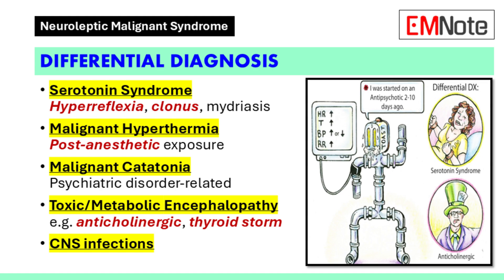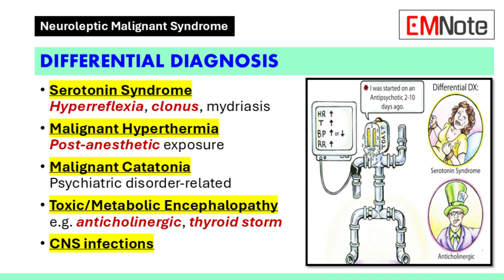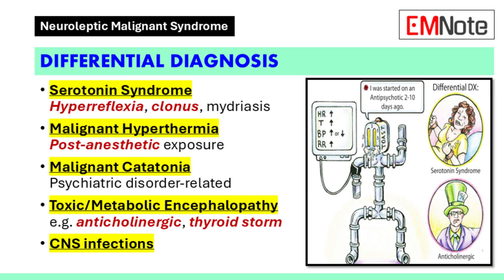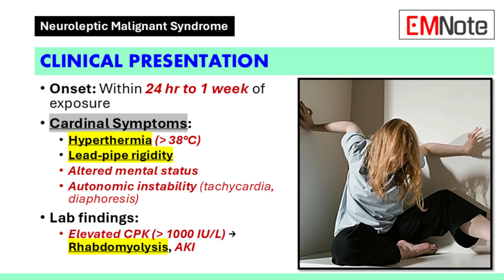Malignant hyperthermia typically presents with a rapid rise in body temperature, severe muscle rigidity, and a fast heart rate, and it usually happens during or shortly after surgery — so timing is important. Don't forget about infections: infections affecting the central nervous system can cause fever, mental status changes, and even muscle rigidity. Metabolic disorders can also mimic NMS — for example, thyroid storm can present with a similar constellation of symptoms. A good history, thorough physical examination, and specific lab tests are essential to narrow down the diagnosis.